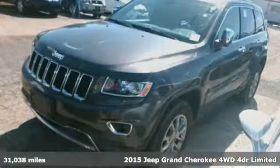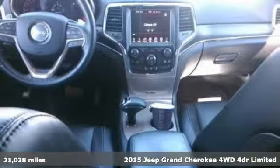It's a certified 2015 Jeep Grand Cherokee. Forged from capability, bathed in luxury. This Grand Cherokee elevates your adventures.